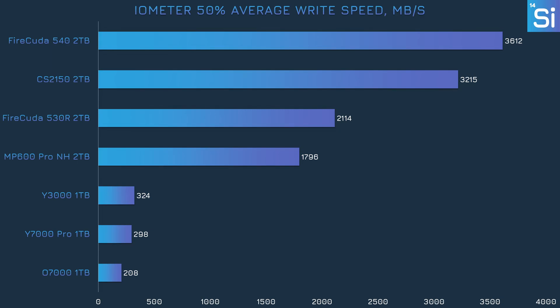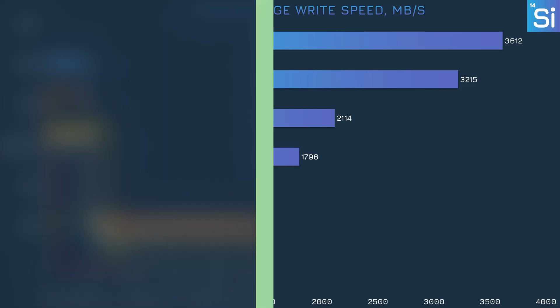At 50% capacity filled, we're looking at a pretty different picture. After about 20 seconds, the Y7000's performance plummeted to roughly 100 to 300 MB/s right alongside the O7000, and the Y3000 also succumbed after about a minute. The other drives didn't really have this issue, likely thanks to having onboard DRAM — which the last-place drives don't have — or having a more robust cache solution.